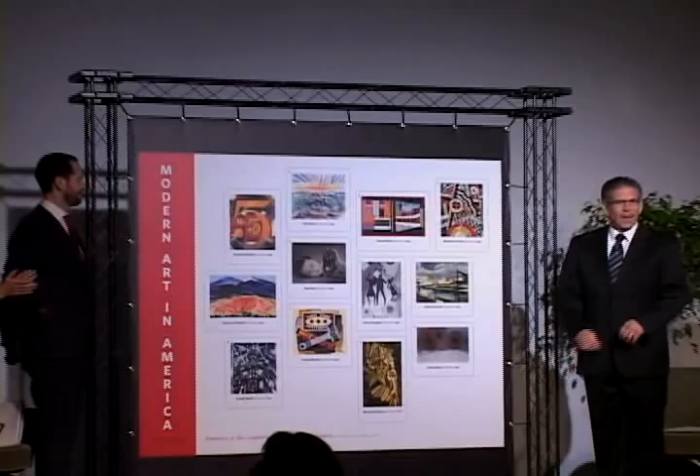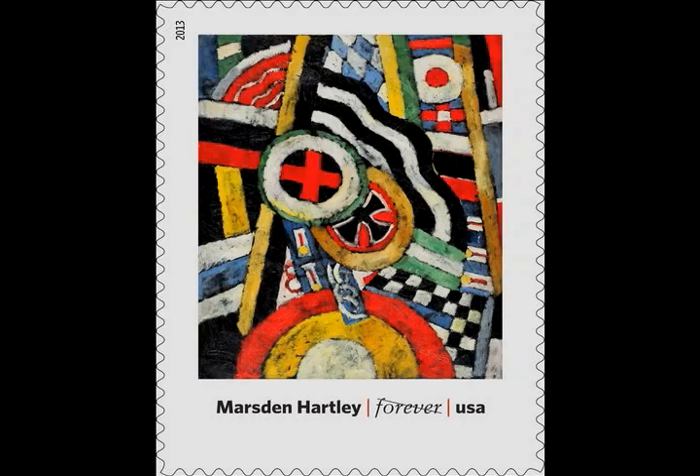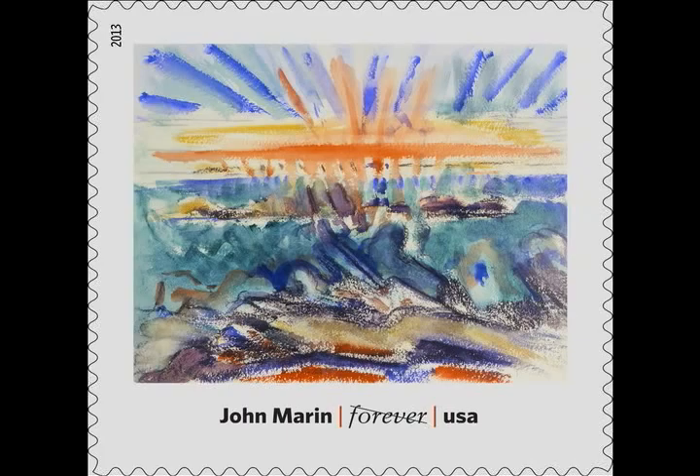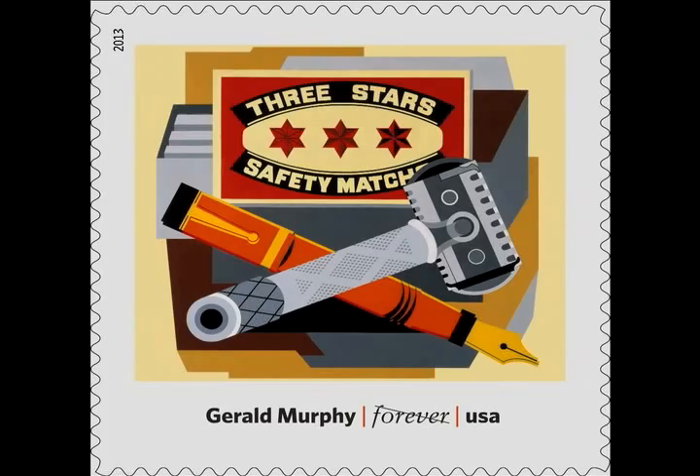The masterpieces reproduced on the Modern Art in America stamps include Marcel Duchamp's Nude Descending a Staircase, No. 2, 1912; Marsden Hartley, Painting No. 5, 1914–15; John Marin, Sunset, Maine Coast, 1919; Joseph Stella, Brooklyn Bridge, 1919–20; and Gerald Murphy, Razor, 1924.